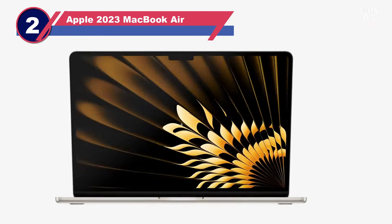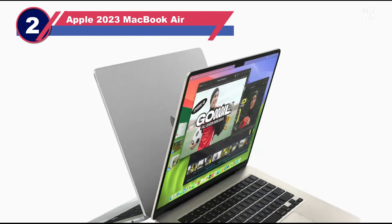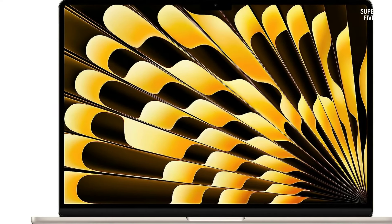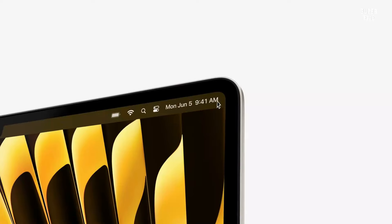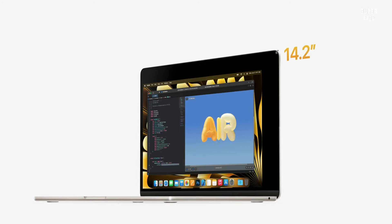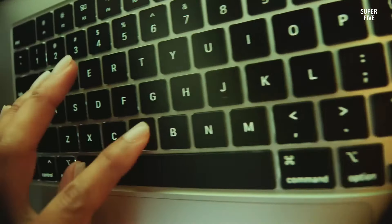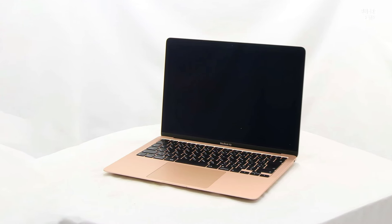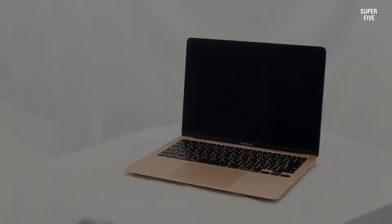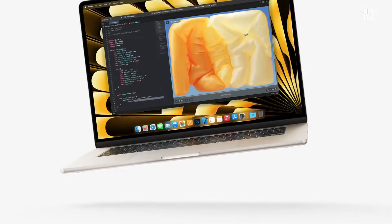Number two: Apple 2023 MacBook Air. If you're in the market for a 15-inch laptop but prefer to steer clear of Windows, the MacBook Air with its 15-inch variant might be the perfect fit. Serving as an excellent everyday companion, it boasts a vibrant screen, a superb keyboard and trackpad, and ample power for tasks extending beyond productivity such as light video editing. For those aligned with the Apple ecosystem, the 15-inch MacBook Air M2 warrants consideration.